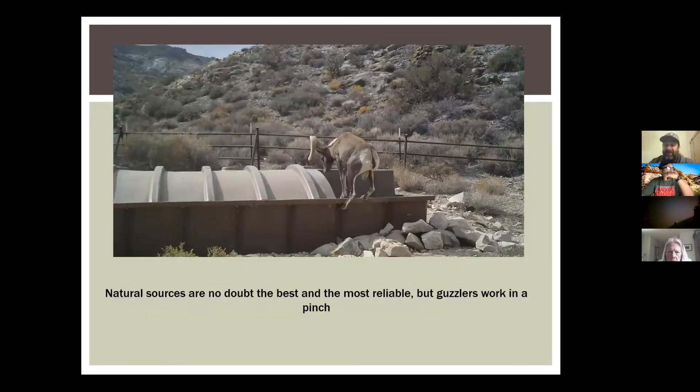Natural sources are by far superior to guzzlers. A guzzler is a poor replacement for a natural spring — guzzlers take maintenance, they can go dry, and springs are much more reliable. Springs provide riparian areas and more ecological services than a guzzler can. Guzzlers are good at providing drinking water to sheep, but they don't create thermoclines and other micro-habitats that a spring would make. Springs should be protected and restored — they're more important than guzzlers.